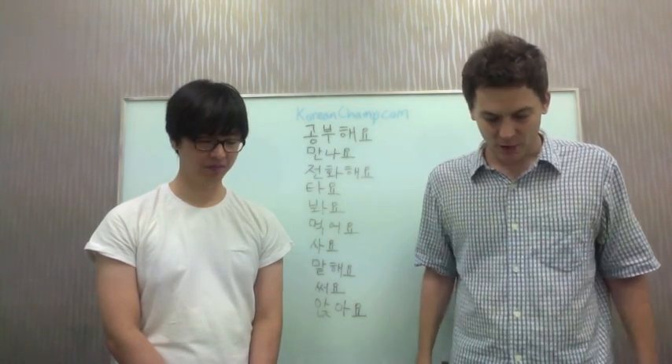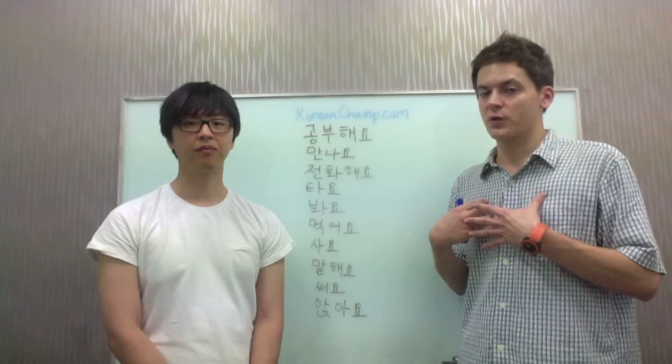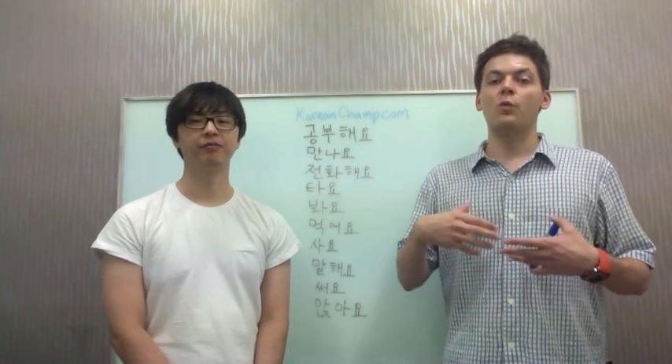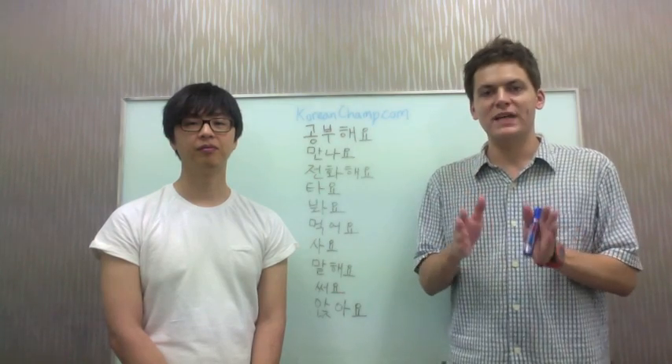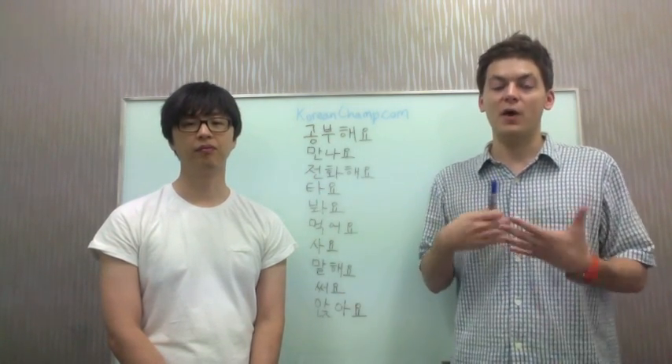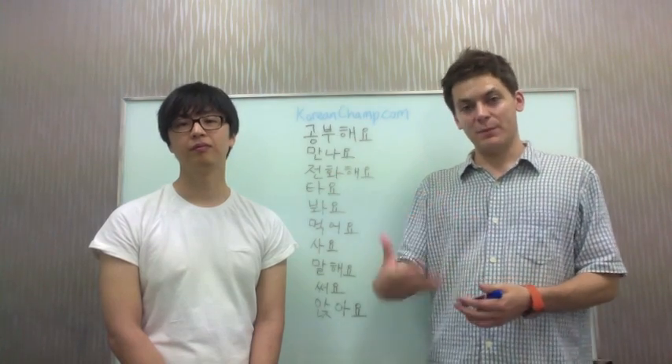Let's practice that one more time. 'I'm studying Korean' is 나는 한국어를 공부해요. So 공부해요 — 공부 is 'study,' and if you add the conjugated 해요 form it becomes 'I am studying.'